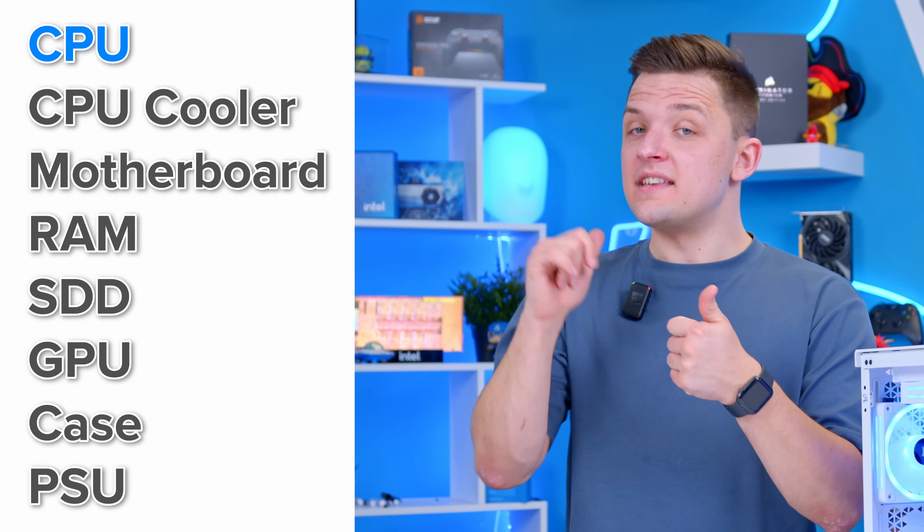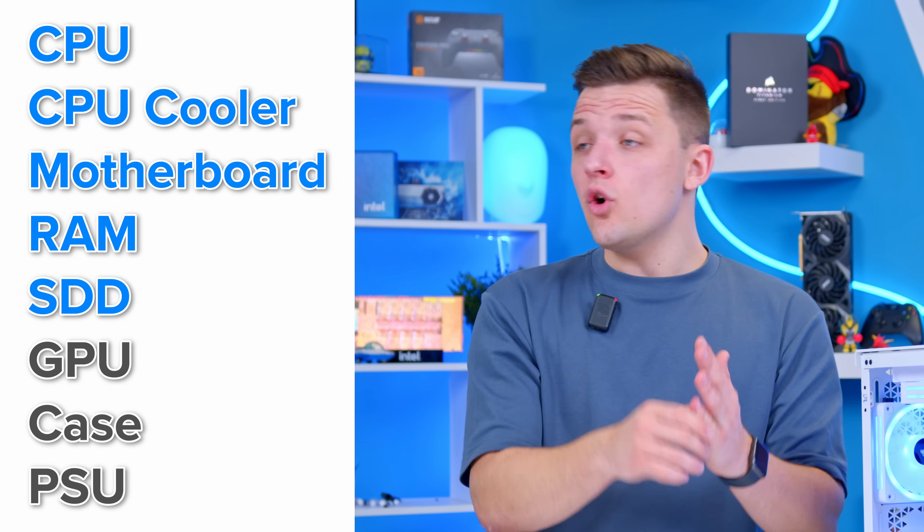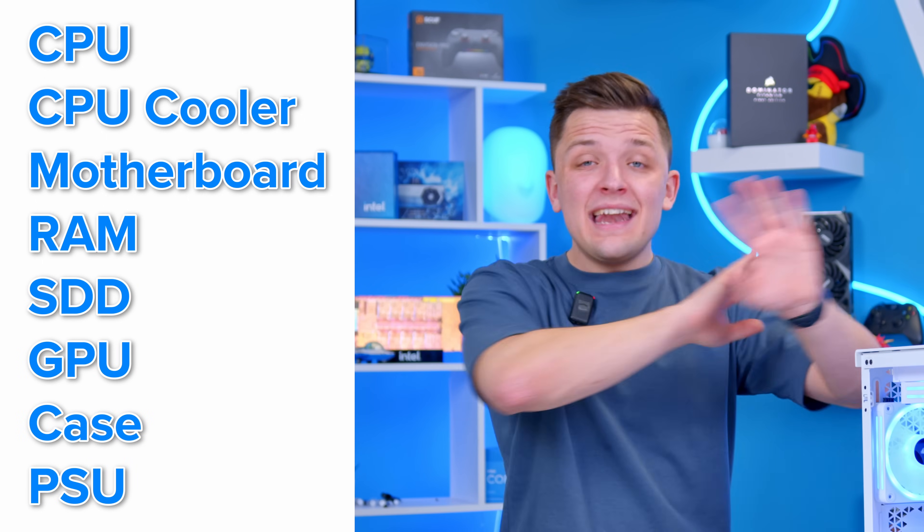There are eight core components that make up any gaming PC build: the CPU, some form of CPU cooler, a motherboard, RAM, an SSD or some form of storage, a graphics card, case and power supply. Without any one of these components you're going to be out of luck.